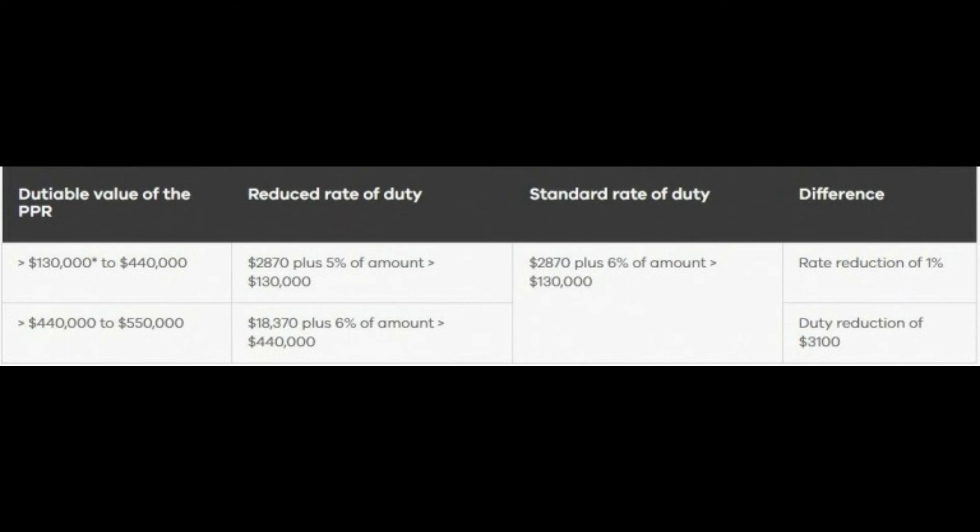The standard rate of duty would be $2,870 plus 6% of the amount above $130,000, so ultimately the difference is 1%. Furthermore, a dutiable value of $440,000 to $550,000 would have a reduced rate of duty of $18,370 plus 6% of the amount above $440,000. The standard rate of duty still stays the same, which outlines a reduction of $3,100.